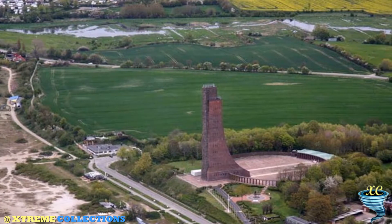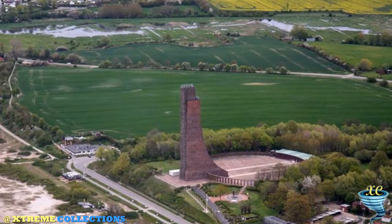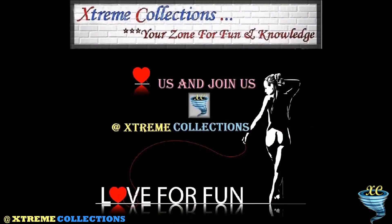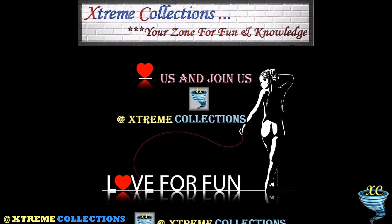The exhibition rooms contain lots of scale models, maps, and information on the evolution of the German Navy. One of the highlights of the exhibition is the huge scale model of the German battleship Bismarck.